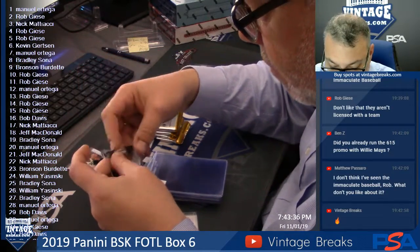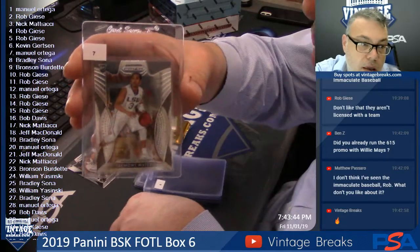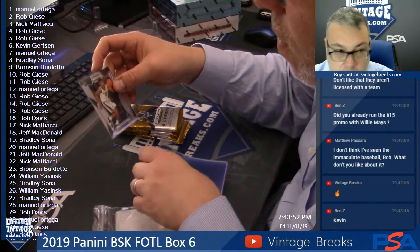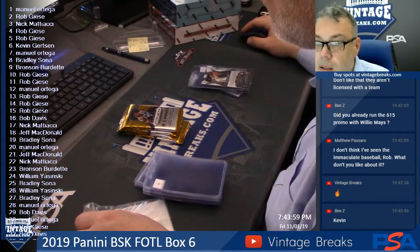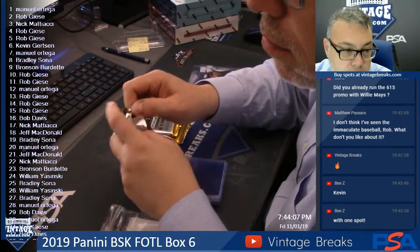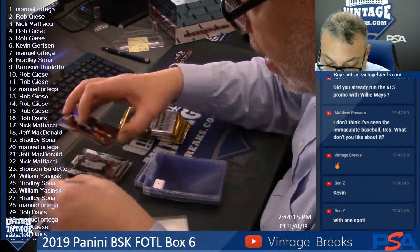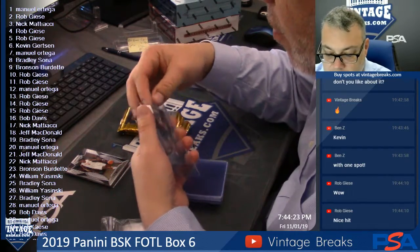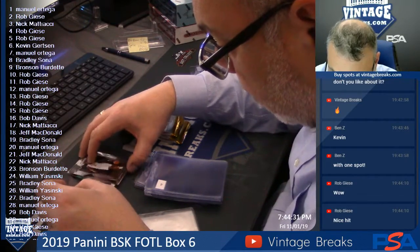Tremont Waters — spot seven, excuse me guys. The box isn't his, only first pack. That's for — well Brad, you just missed the Zion man. Brandon Clark — spot eight. Kevin G, nice shot, nice pull. Zion. Oh we got some good color coming up. Jordan — I feel like this is gonna be a Zion box. Jordan Poole — spot nine for Bronson. Rob, if I see some good color coming up, sit tight. Admiral Schofield — spot ten.